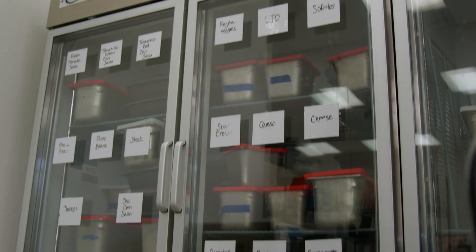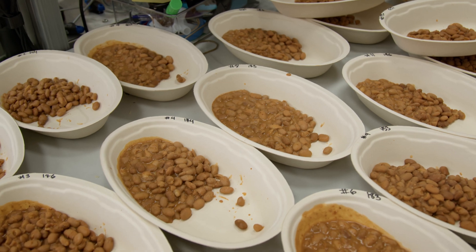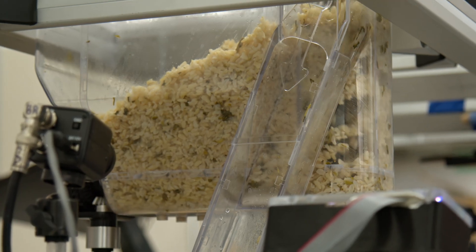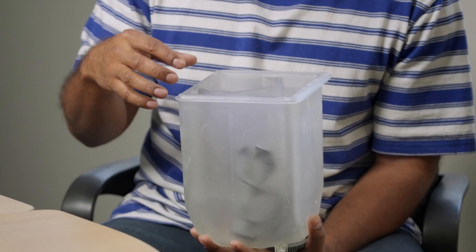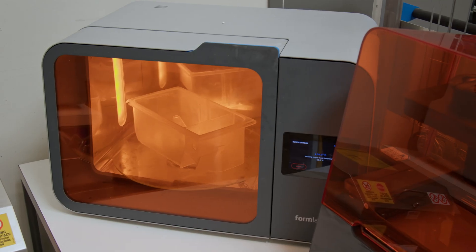We've tested over 500 different ingredients to experimentally find the right design that works with each category of ingredient or food. Large format 3D printing has been critical. We go through as many iterations as we can per week — preferably overnight so we have a new hopper every day. By having the ability to print an entire hopper, we can make changes as needed to accomplish what we need.